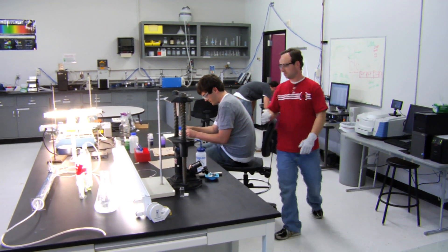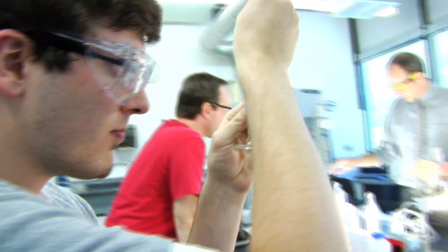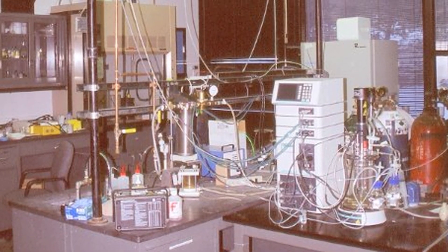I feel the hands-on experience is quite important for our students because up to this point in their career they only have theoretical experience with the concepts that are important to chemical engineering. But here they get to see where theory meets reality and how that can go wrong and how it can go right.